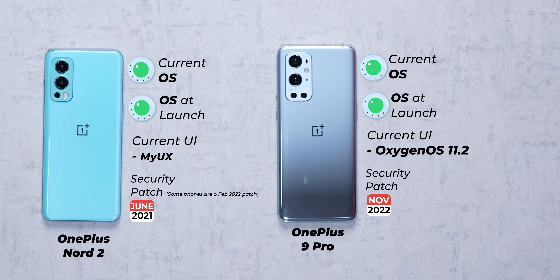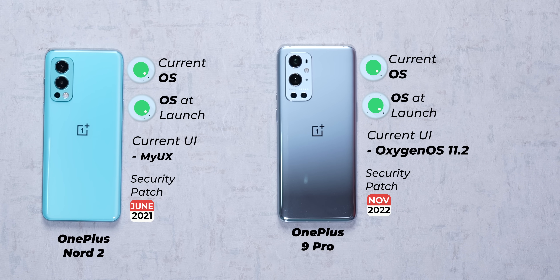But one brand that has completely lost the plot after getting integrated with its parent company OPPO is OnePlus. The OnePlus Nord 2 and the OnePlus 9 Pro are still running Android 11. Many users did start getting the OnePlus 9 Pro with OxygenOS 12 and Android 12, but it was rolling out in batches and our unit didn't receive it. Apparently it's coming back again soon. But what's even worse is that both these phones haven't gotten the security patches on time either.